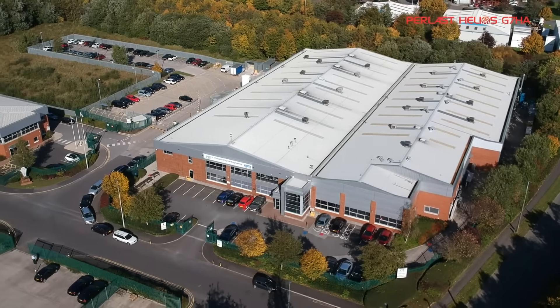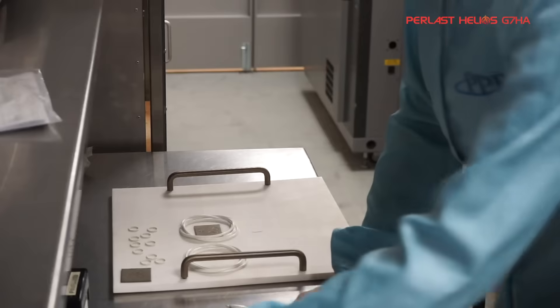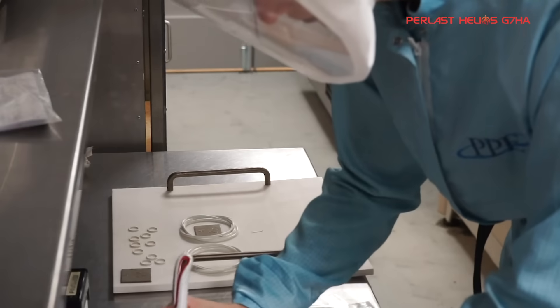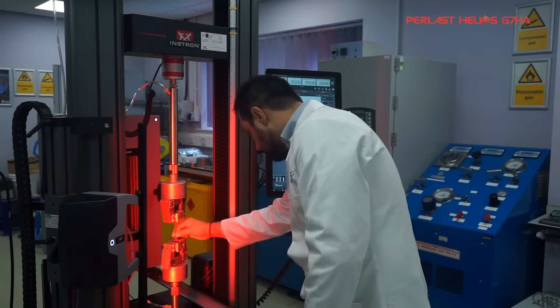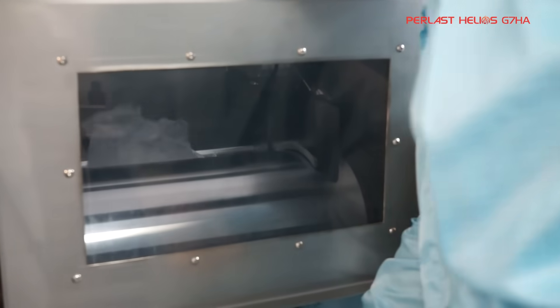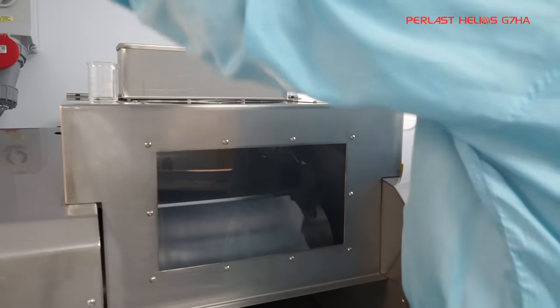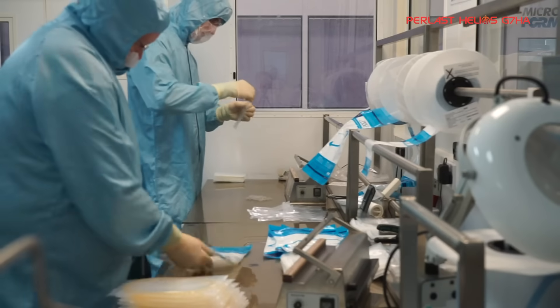Precision Polymer Engineering is a trusted sealing partner for semiconductor facilities around the world. Our world-class reputation is underpinned by the delivery of reliable, high-performance seals for critical applications. But it's our continuous development of new high-performance materials which allows PPE to keep pace with the evolving demands of the semiconductor industry.